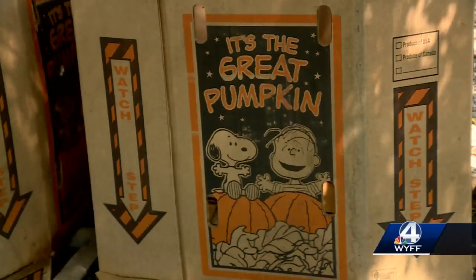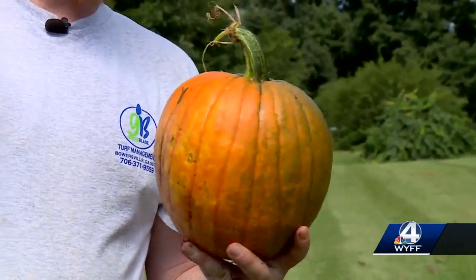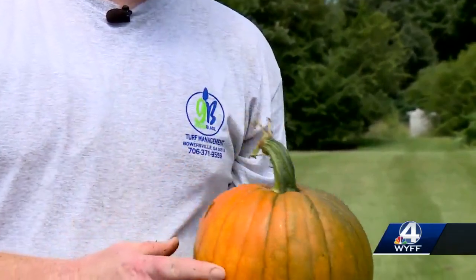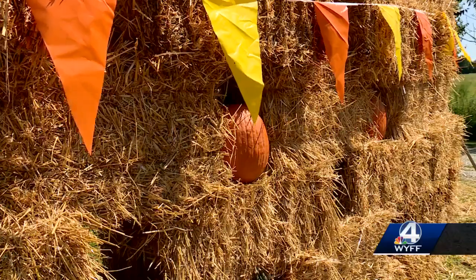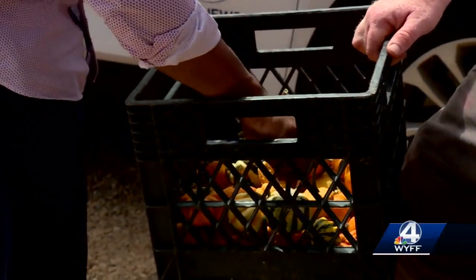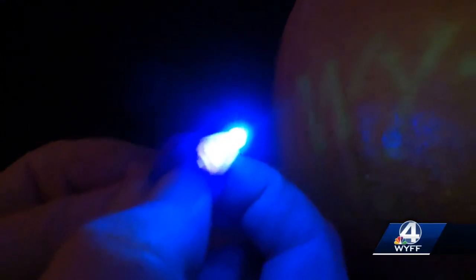He mixes some chemicals in when he feeds and waters them and the pumpkin drinks it up and distributes it throughout. Regardless of the shape or size, Dusty says only a certain breed of pumpkin will accept the chemicals without killing it, requiring natural or UV light during the day. It's got to be 900 lumens or higher and that's what charges it up. So the sun would charge it up all day and it'll glow all night.